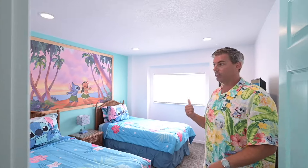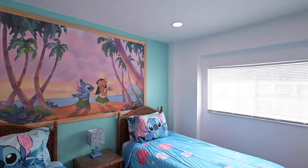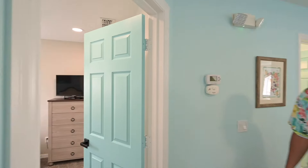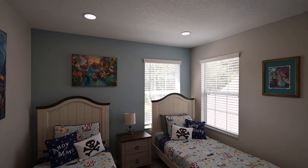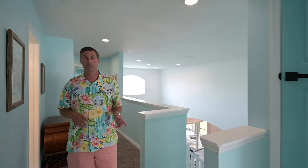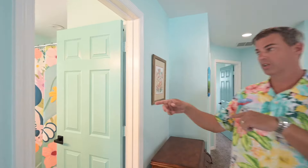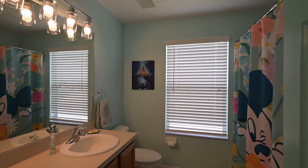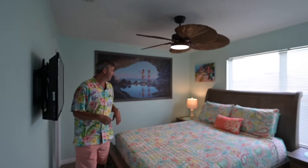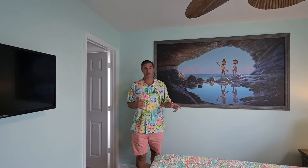On the second floor of this house, we have another three bedrooms and two bathrooms. We call this the Stitch Room — it's got a little bit of Stitch theming. Just beside it, we have the Peter Pan and Hook Room. Typically, the children or guests staying in those bedrooms share the bathroom between them. Our final bedroom we call the Luca Room, with Luca artwork on the way in and inside as well. This bedroom has its own bathroom attached.